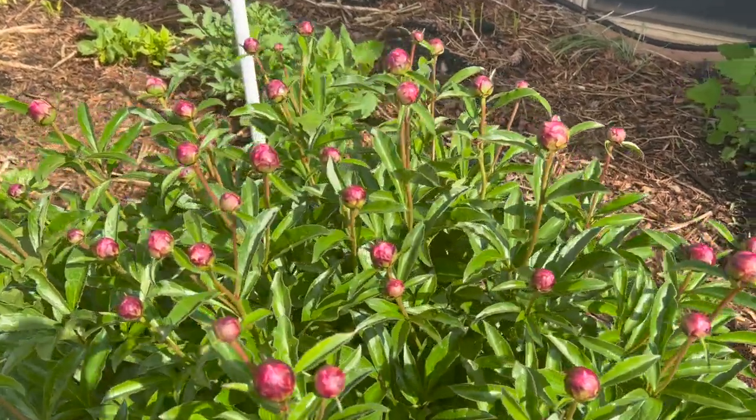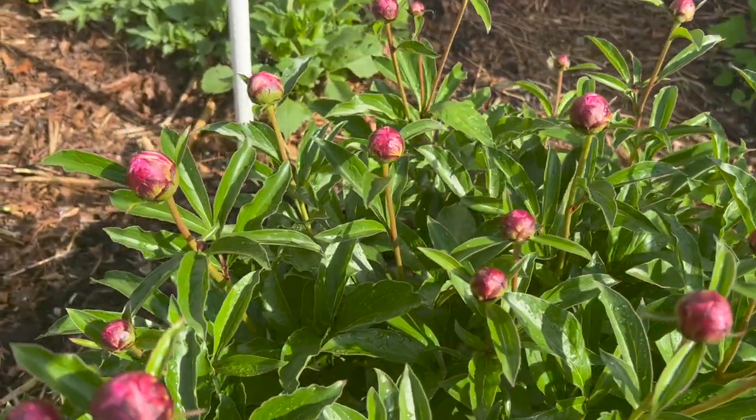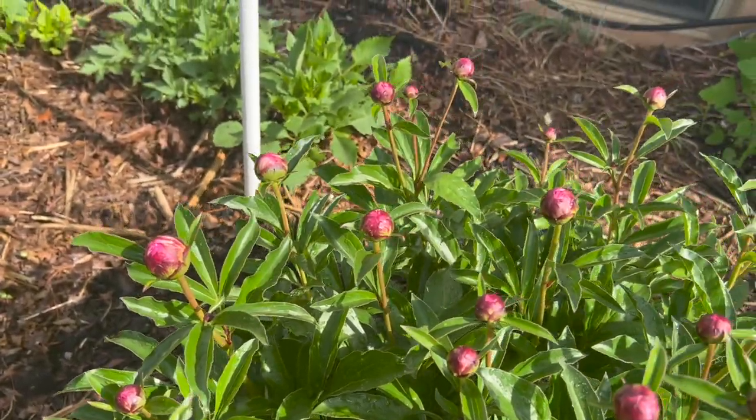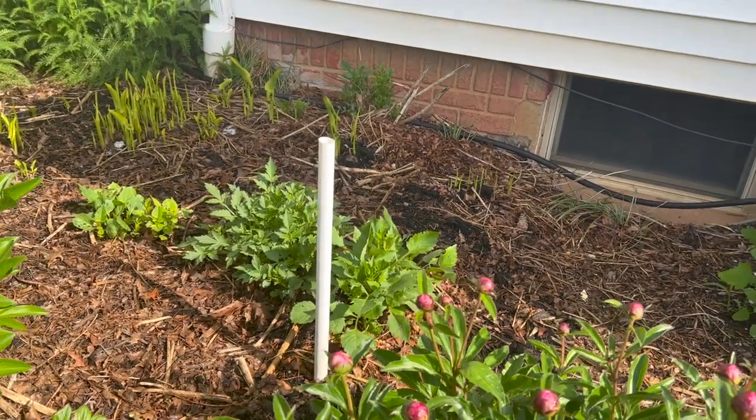One of my favorite flowers in the spring are peonies, and this plant here is just absolutely flush with buds — it'll be blooming out here very soon, I cannot wait. The sun feels so good right now, the birds are chirping — it's a great day to be outside. It has been so cold and dreary lately, so this is definitely a treat.